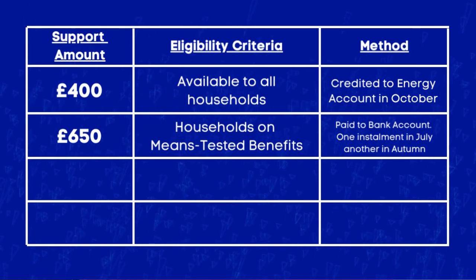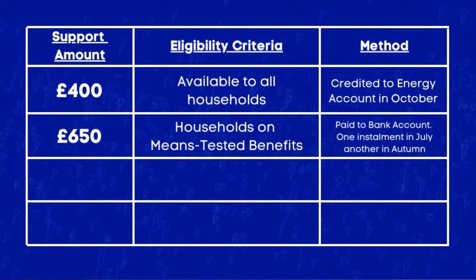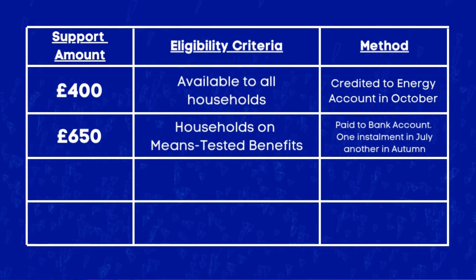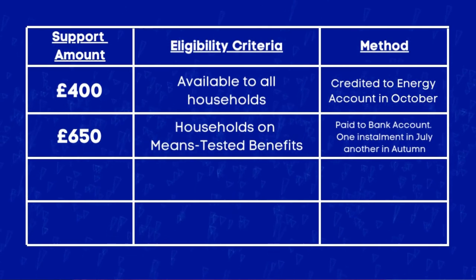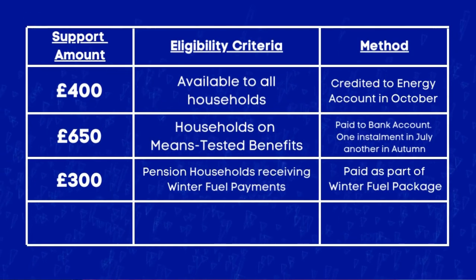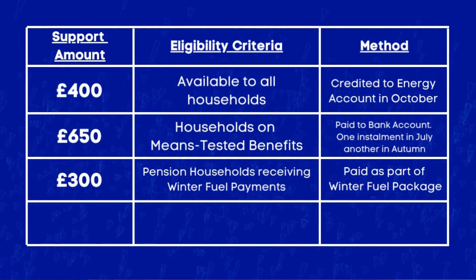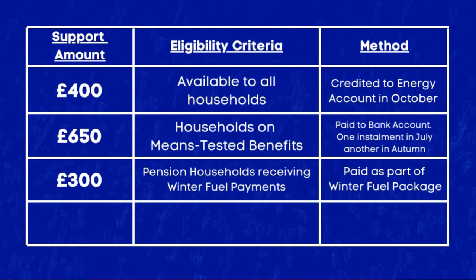The second is £650, eligible for those that receive means-tested benefits. The Department of Work and Pensions will make two lump sum payments — one in July and the other in autumn — directly to your bank account. The next is £300, for pension households who currently receive winter fuel payments, and the payment will be made as part of your winter fuel payment package.